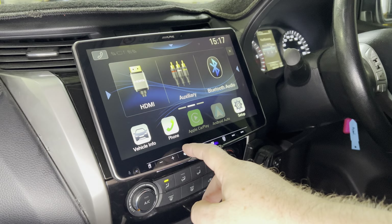Now this one is IDATA Maestro compatible, so we can bring up the vehicle information, etc., on the screen.